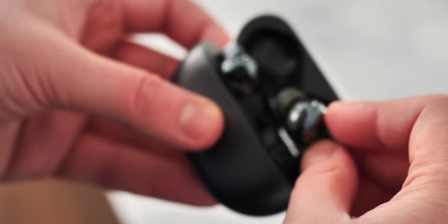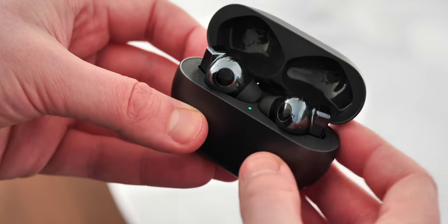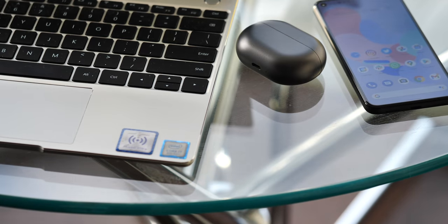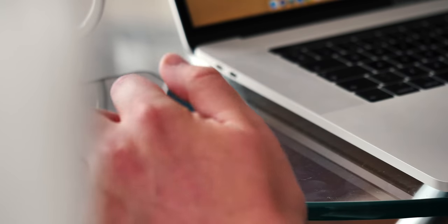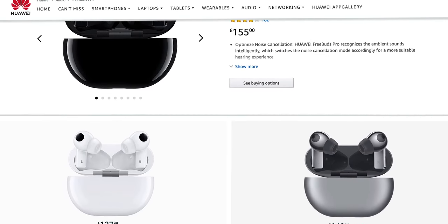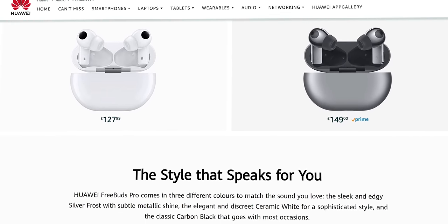It's also really handy to be able to connect two devices at once, so if you're taking a Zoom call on your laptop, you'll still hear notifications coming through from your phone. Any time you can avoid having to manually deal with Bluetooth connection prompts, the better. Prices for these tend to fluctuate, but you can get them on Amazon right now for less than £130 if you're in the UK.